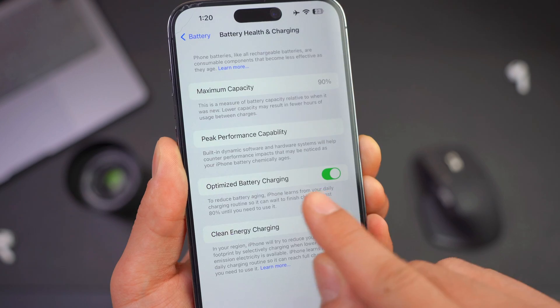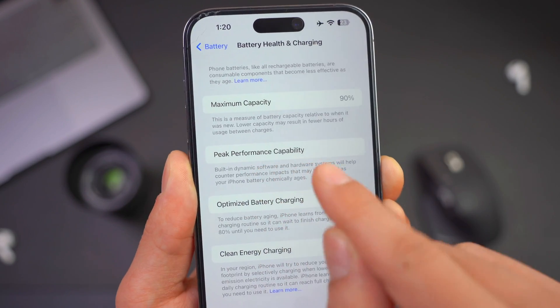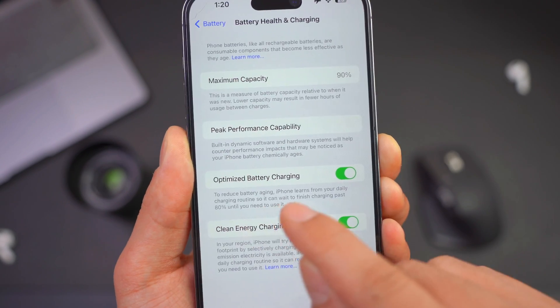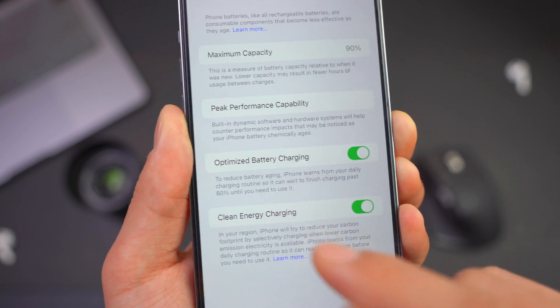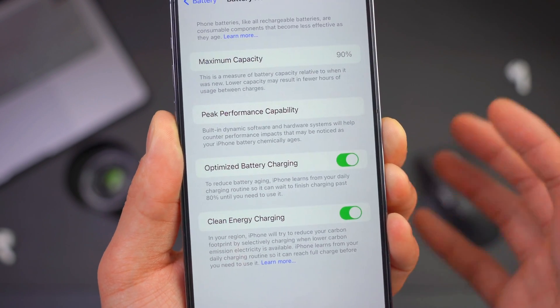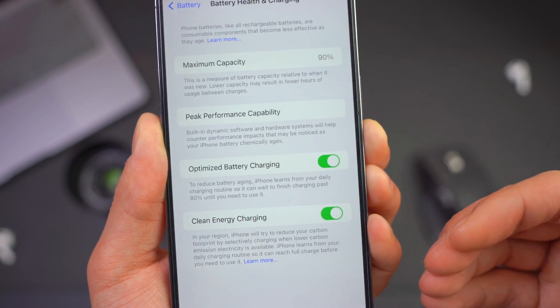The most important setting here is Optimized Battery Charging, which should be turned on, along with Peak Performance Capability. Optimized Battery Charging will reduce battery aging — iPhone will learn from your daily charging routine so that it can wait to finish charging past 80% until you need to use it.